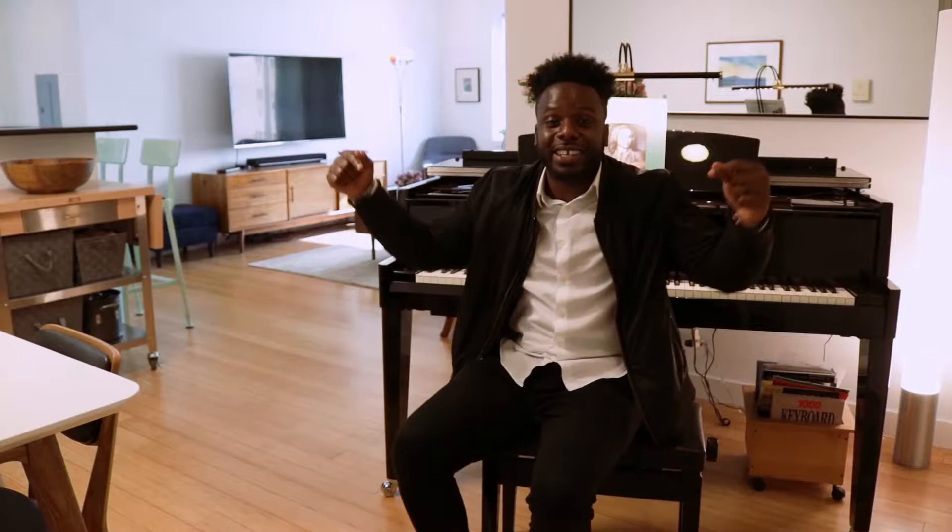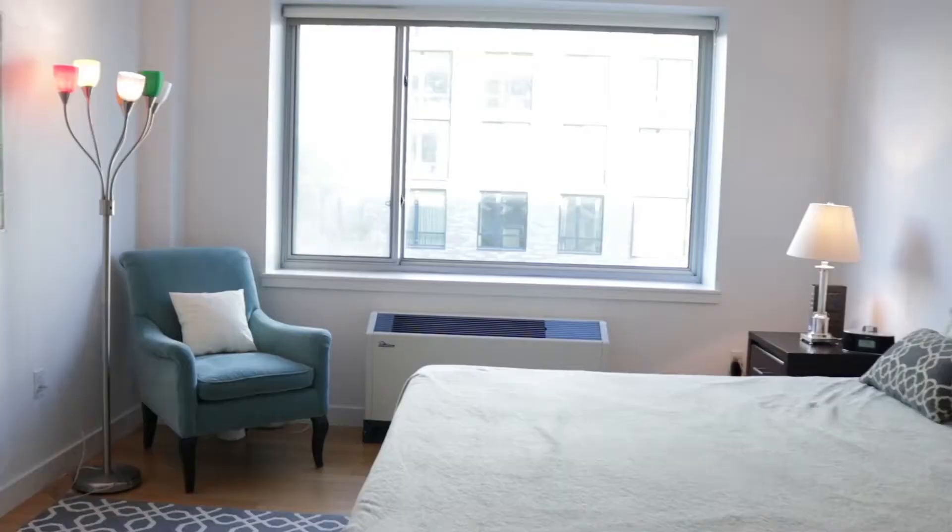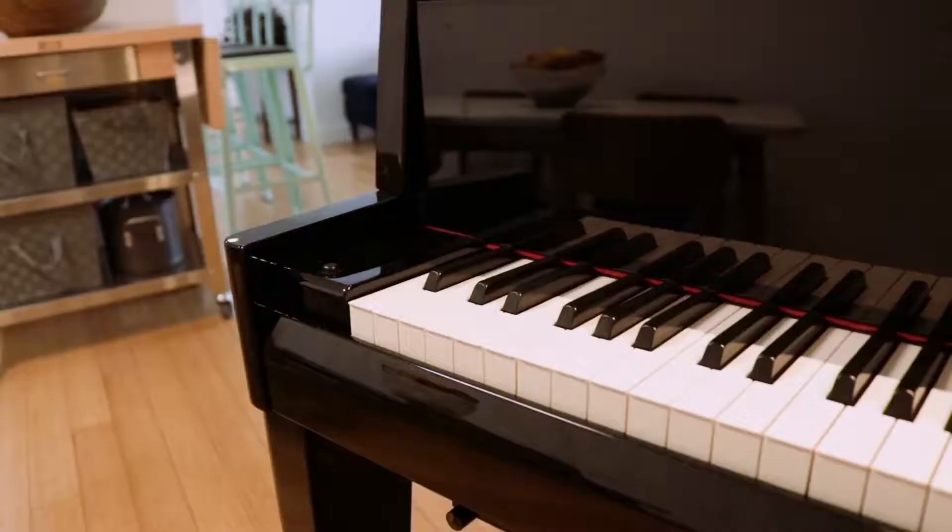Hey, what's up guys? I was just practicing some Bach — I'm just playing, I actually don't play the piano. But welcome to my first listing ever that I've landed since I've been a real estate agent. Two bedroom, two bathroom condo on the fourth floor in South Harlem, just under 1,200 square feet. This apartment is so dope, I can't wait to show you what it has to offer.